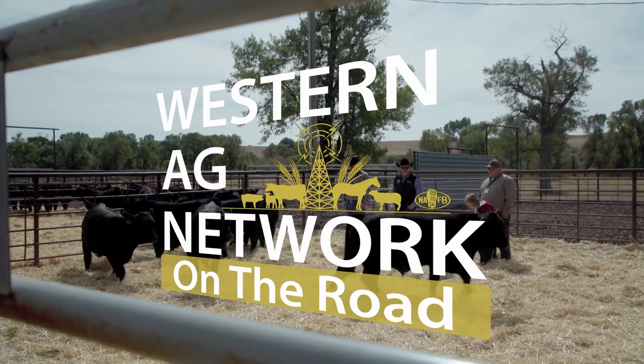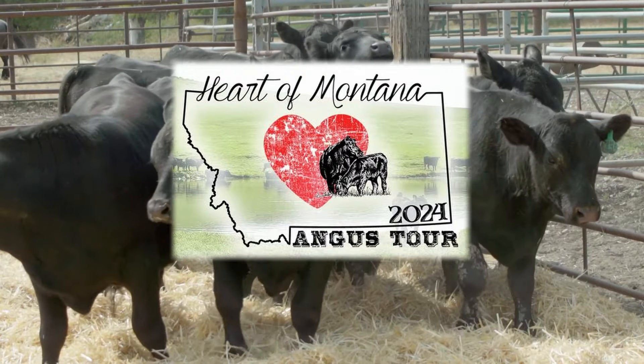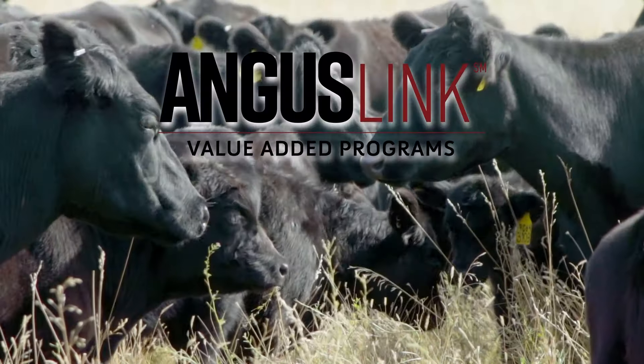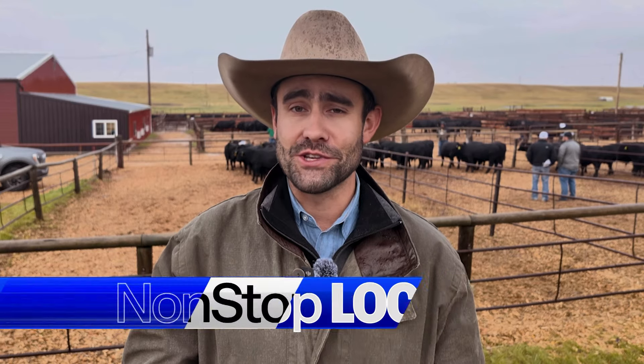Western Ag Network is on the road for the 2024 Montana Angus Tour, brought to you by Angus Link and Gene Max Advantage. The 50th Montana Angus Tour is underway here in Central Montana. It has been damp and windy, but that hasn't slowed us down as we've taken in some high-quality Angus genetics throughout the region.